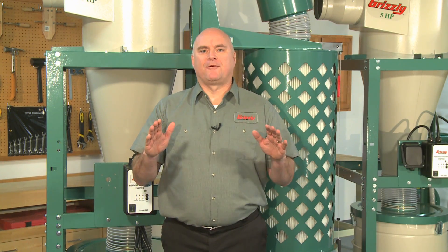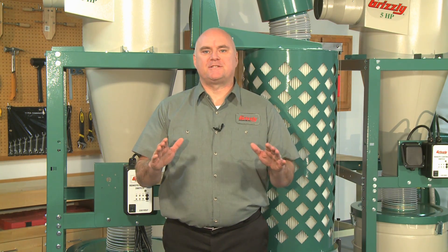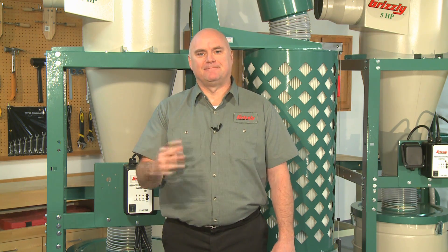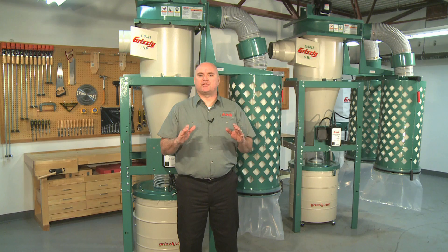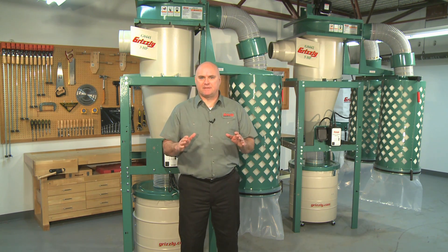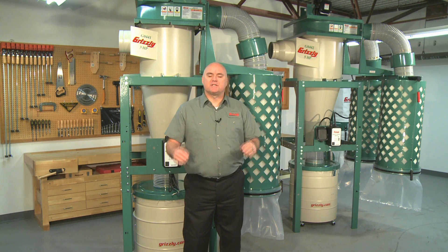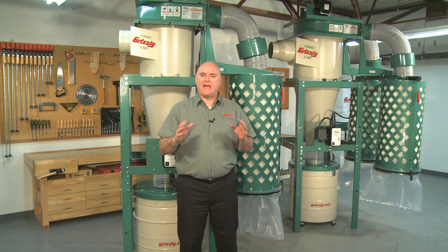There are three main performance factors to consider when purchasing a dust collector: filtration, airflow, and suction. Filtration refers to the ability to trap the finest particles of dust. Bags and filters are typically rated in microns, which is the smallest size of particle that is captured and prevented from coming through to the air that you breathe. A lower micron rating equals healthier air in the shop.